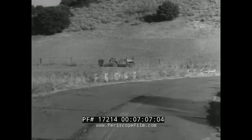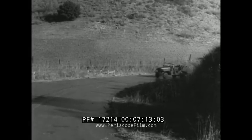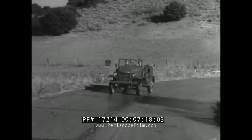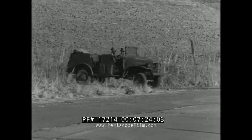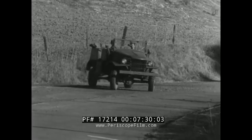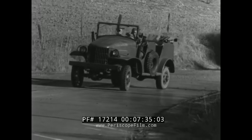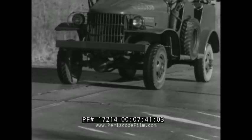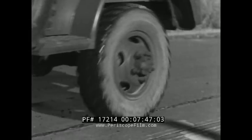Wet or icy roads present a constant threat of skidding. The driver must emphatically not turn the front wheels in the direction away from the skid. If the skid is unavoidable, they must turn the wheel in the direction of the skid, slowly decelerating the engine, and must refrain from using his brakes. The expert driver realizes that skids may be decreased or avoided by slow, careful driving.